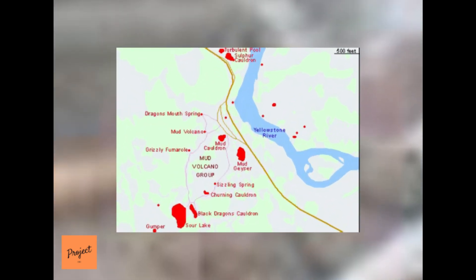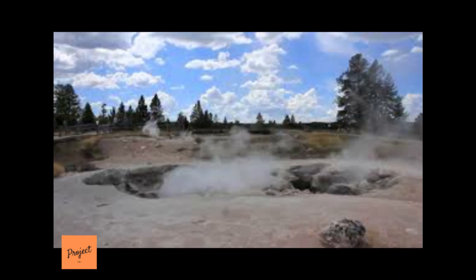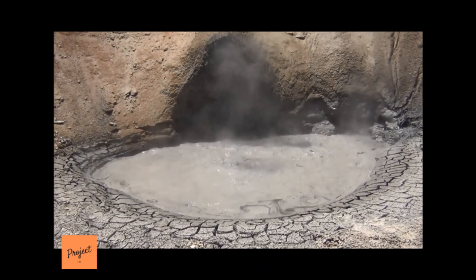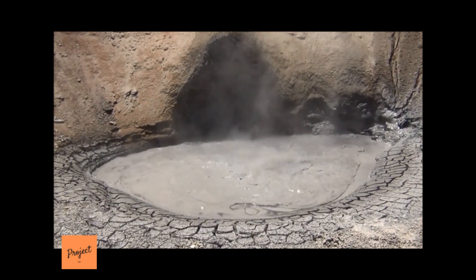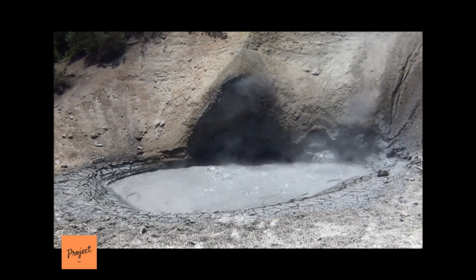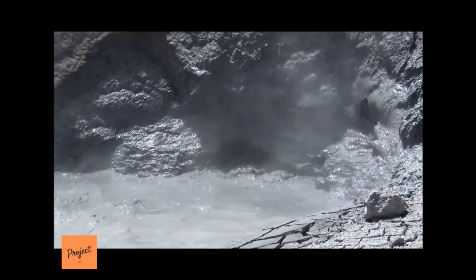For example, prominent degassing features at the Mud Volcano thermal area north of Yellowstone Lake include large churning pools of muddy water and a long-lived superheated fumarole — the hottest vent in the park at 237 degrees Fahrenheit. Hydrogen sulfide makes up about 0.15% of the gas emissions and accounts for the strong rotten egg odor that permeates the air. Helium concentrations at Mud Volcano are only about 0.002% of the gas, but isotopic analyses of the carbon dioxide and helium readily confirm the link to the magmatic system. In fact, the helium isotopes show that the Mud Volcano gases have the strongest magmatic signature of any of Yellowstone's thermal areas.